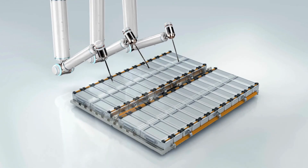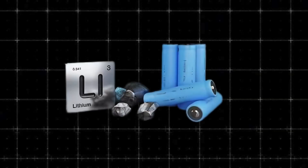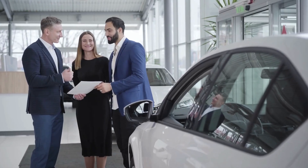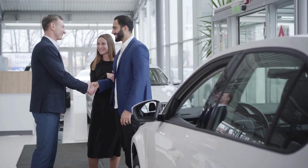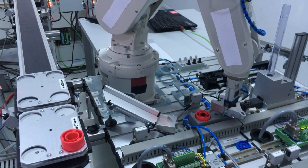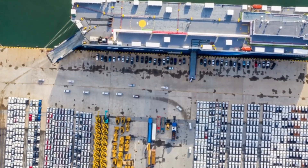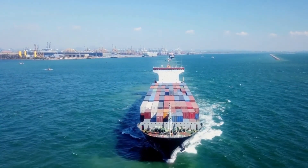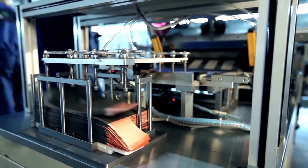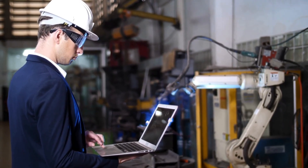But aluminum-ion's advantages don't stop at performance. One of the biggest problems with lithium-ion is its reliance on scarce and problematic minerals like cobalt, nickel, and manganese. Cobalt alone has seen wild price swings from $30,000 to $80,000 per metric ton, driven by geopolitical instability and the fact that much of it is mined in the Democratic Republic of Congo under ethically questionable conditions. Aluminum, by contrast, is cheap, abundant, and widely distributed. It trades for roughly $2,200 per metric ton and is mined in over 40 countries, with China, India, and Australia leading production. Recycling aluminum is also incredibly efficient, requiring only 5% of the energy it takes to extract it from raw ore.